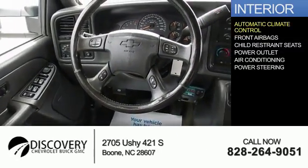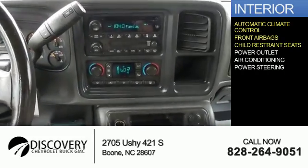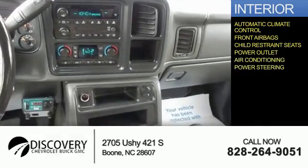Inside you'll find automatic climate control, front airbags, child restraint seats, power outlets, air conditioning, and power steering.